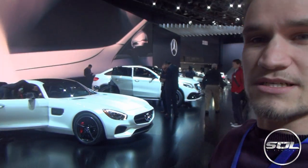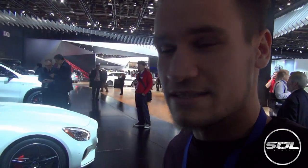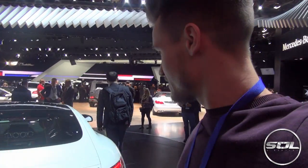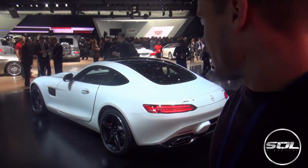Moving on, we've got the AMG GT, which if I'm completely honest doesn't look as aggressive as I was expecting. It's definitely nice, but it does remind me of the Jaguar F-Type.